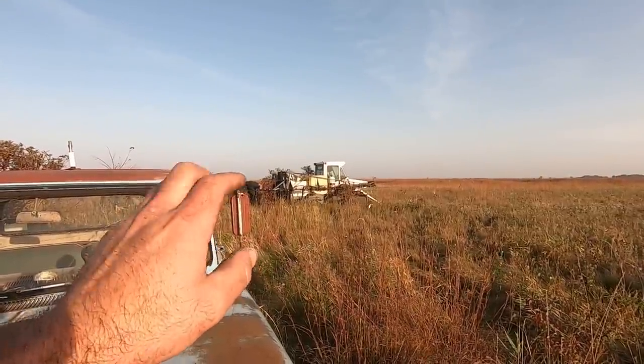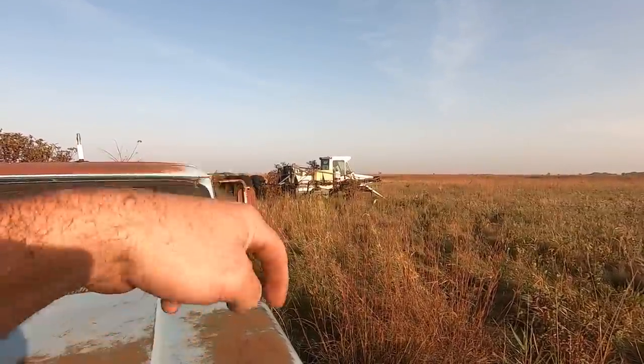You guys want to see us do some wheelies in one of those, comment down below. While you're commenting down below, you know you're gonna like this video anyway, so just over here - see that? Give it a thumbs up, click it. Like. Alright, there you go.